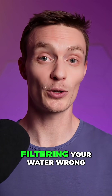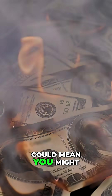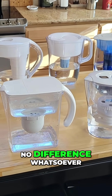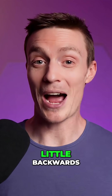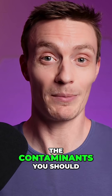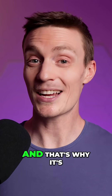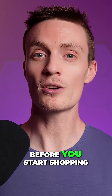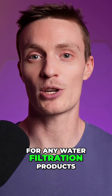So today, I want to talk about how filtering your water wrong could mean you might just be wasting money on a water filter that's making little to no difference whatsoever. It seems a little backwards, doesn't it? Buying a water filter that isn't even targeting the contaminants you should be most concerned about. That's why it's super important to understand your specific water quality before you start shopping for any water filtration products.